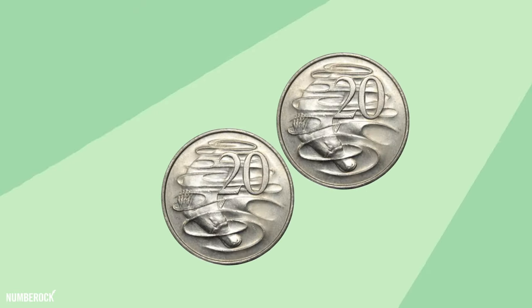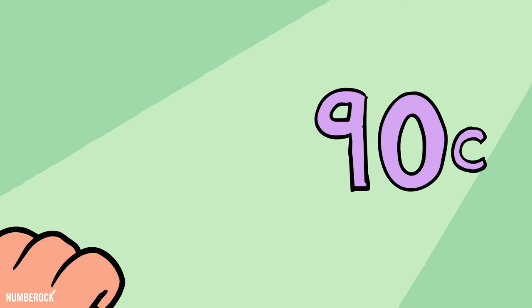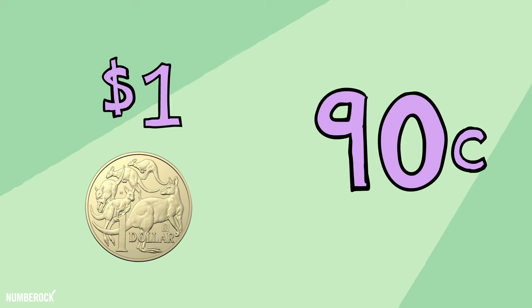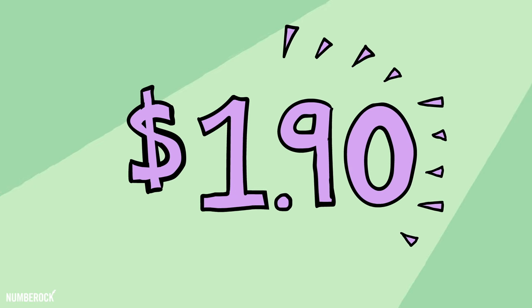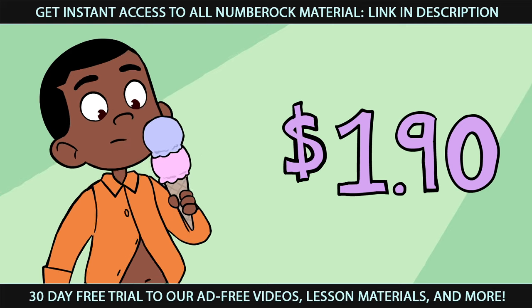Two twenty-cent coins made forty cents, I added both of them to the fifty-cent coin and got ninety cents, and there was then just one step left. With the dollar, it made one dollar ninety cents for the ice cream — I ate so much that my shirt popped at the seam.